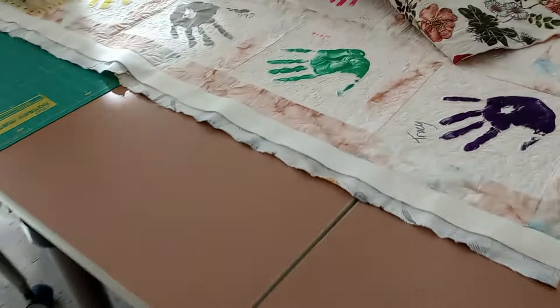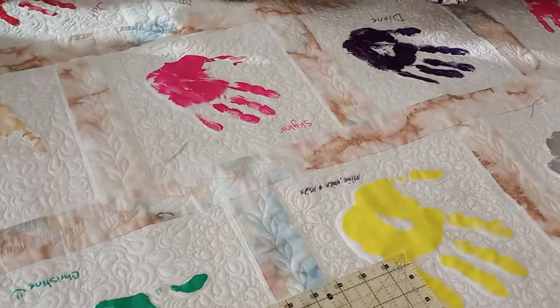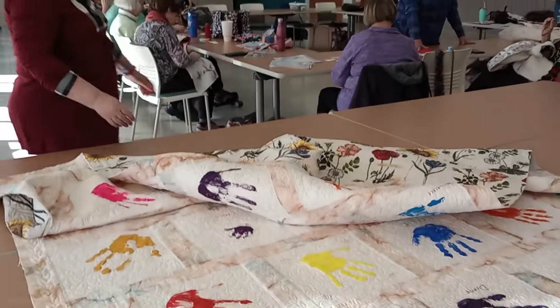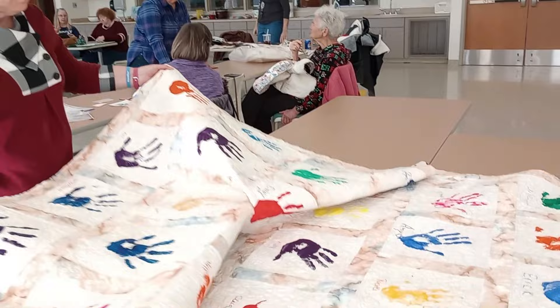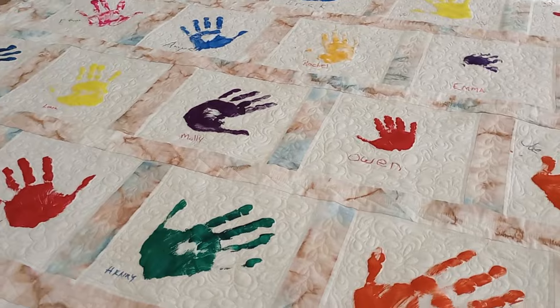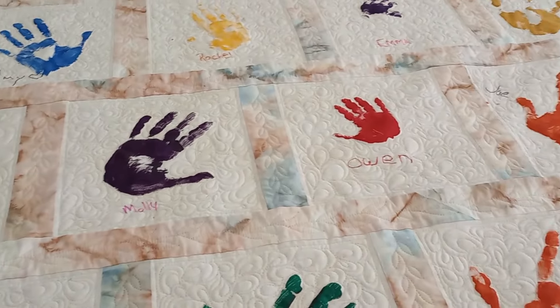I want to show you this gorgeous quilt that somebody brought in. They folded it up. So who made this quilt? — I did. — You made it all by yourself? — No, Amy Stegerwalt did the quilting. I did the top and the back. Amy Stegerwalt over at Tennessee Quilts did the quilting. Tennessee Quilts is a quilt store in Jonesboro, Tennessee. Now, tell me the story of it.